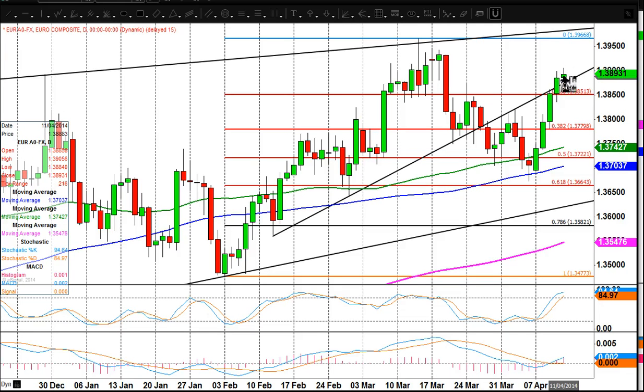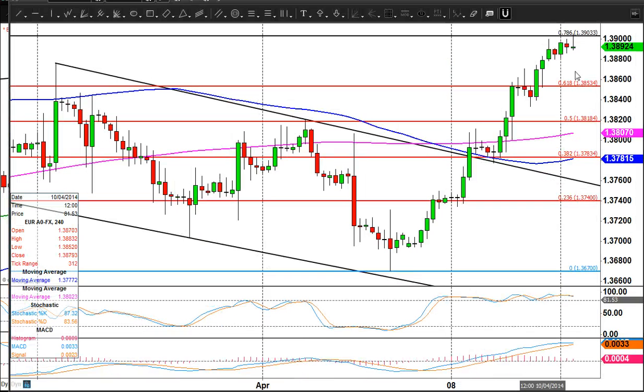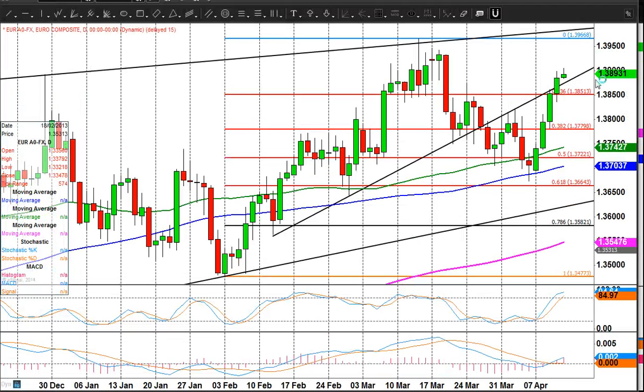We've got yesterday's high at 139.00, today's high at 139.05, so clearly that 139.00-139.05 area will have to be beaten. We are overbought short term, which is why we're probably struggling there. But don't rule out a break higher — things do look quite positive on the daily chart.